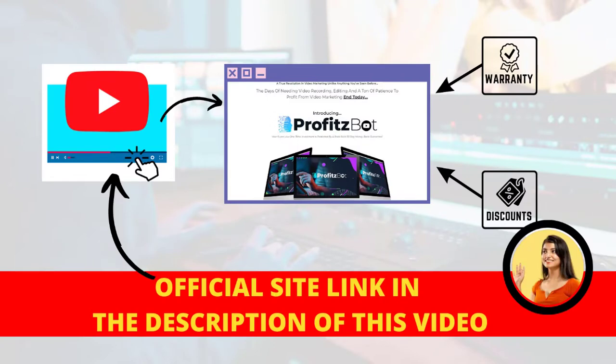The first thing you need to know about ProfitsBot is to be careful about the website where you are going to buy ProfitsBot, because ProfitsBot is only sold on the official website. To help you, I have left the link to the official website below in the description of this video.